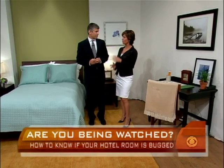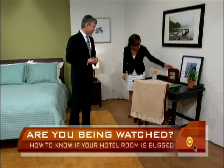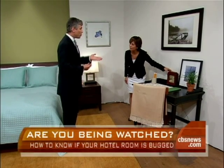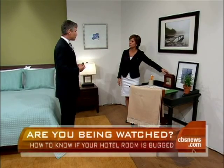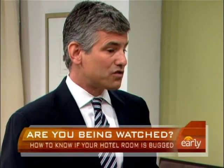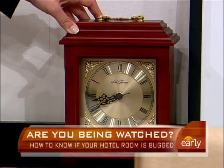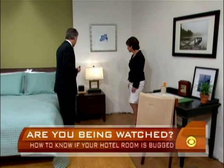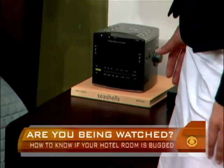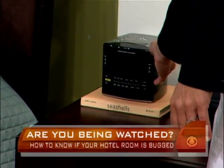You have four cameras set up in this room. I know one of them — because the producer told me — is in this clock, which you would never know from looking at it could have a camera in it. Cameras have become so miniaturized that it's easy to secrete them into small, everyday objects. There's another camera here in this clock radio, which gets power because it's already plugged in — a normal-looking device one would expect to find in a hotel room.